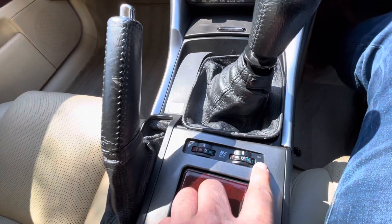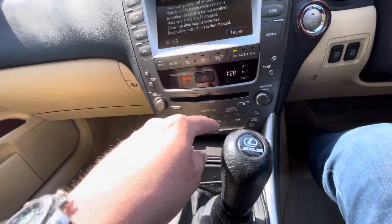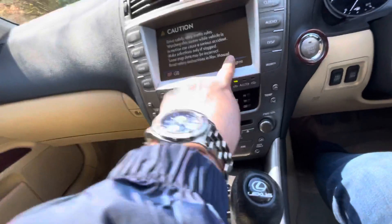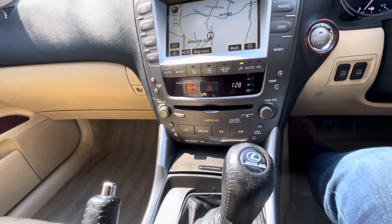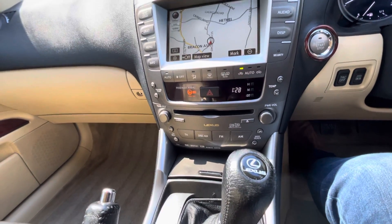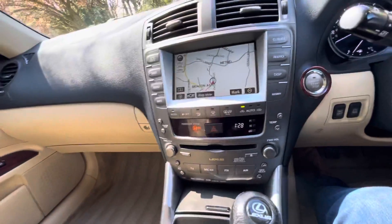We have heated seats both sides obviously, and a CD player. This one's also got the Mark Levinson audio system, which is an expensive option from new. If you like your music it's an absolutely fantastic system — one of my favorites across all the cars. Along with Harman Kardon, the Mark Levinson really is a pin-sharp sound.